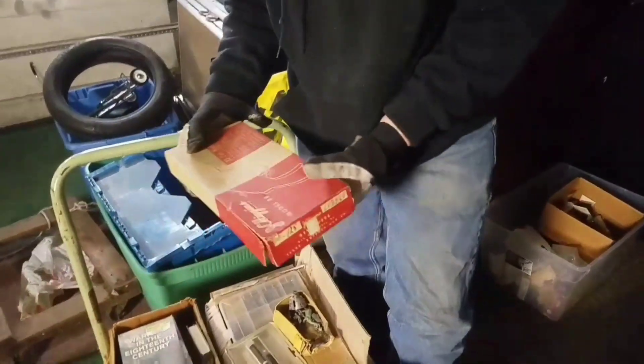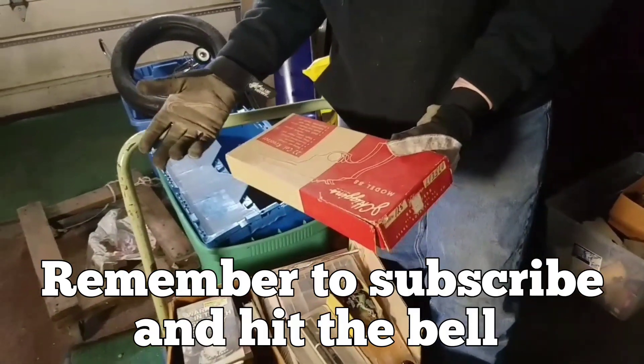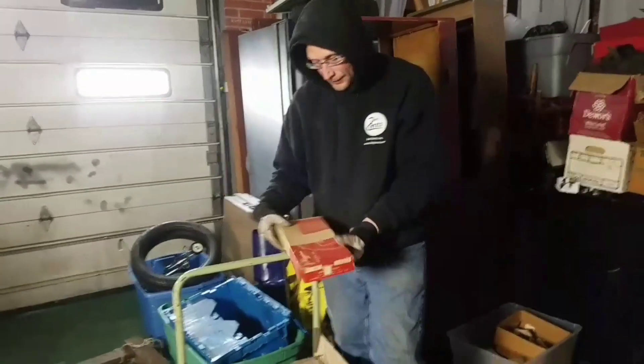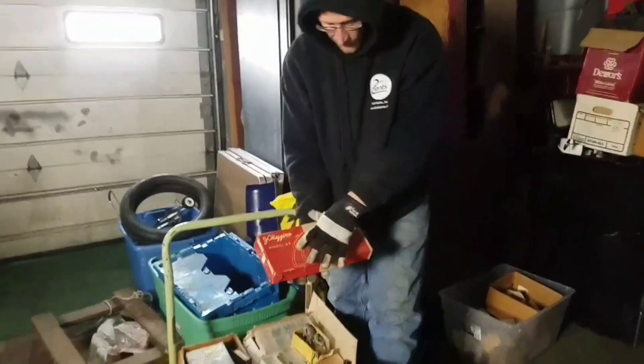We found a shotgun and a .22 rifle in there, and those sold with the barrels and everything for over $500 over the weekend. So I was all happy when I seen this model .22 caliber revolver.